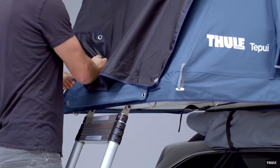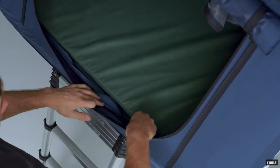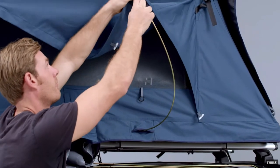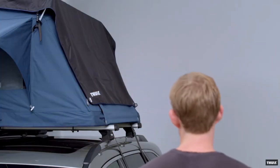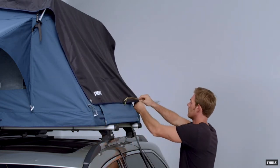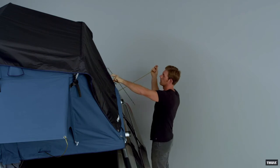The Thule Tepui Explorer Aero 2 comes with a 260-gram polycon fabric that is both UV and mold resistant, a two-and-a-half-inch thick high-density foam mattress, and an eight-and-a-half-foot telescoping ladder with a solid five-eighths-inch thick frame. If you need a foldable rooftop tent that is compact, light, can handle all four seasons, and fits a budget, the Aero 2 is probably perfect. Thule has a great track record and this tent will last a long time.